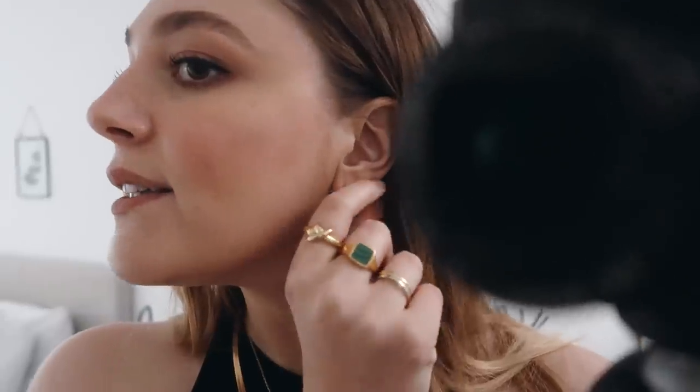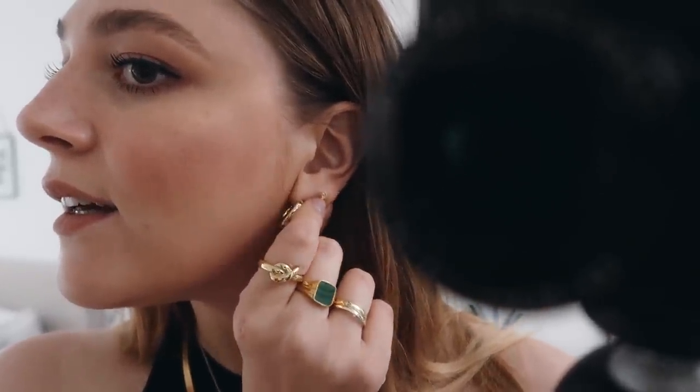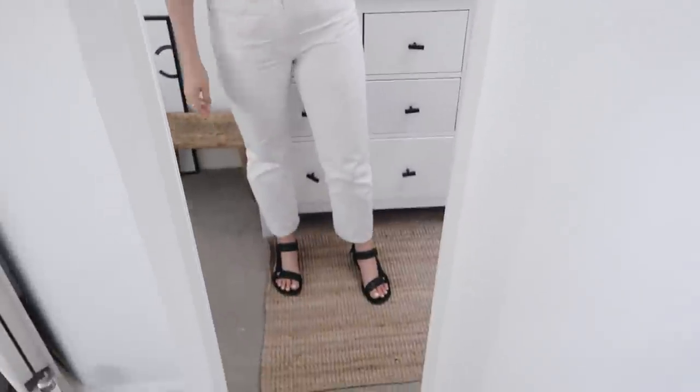Oh, one last earring on this side — this tiny little one here which is also from Maria Tash, and that one stays in my ear rain or shine all day, every day as well. So that is my outfit today — very easy, simple, my kind of uniform at the moment which I have no problems with at all. I will see you guys again tomorrow.